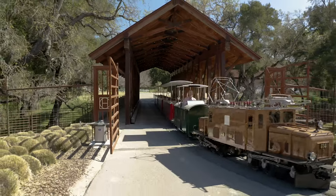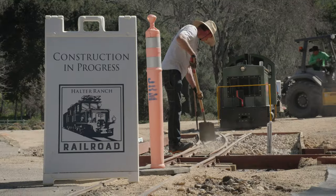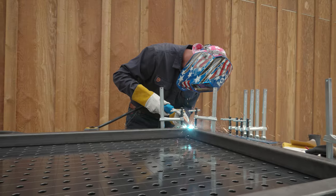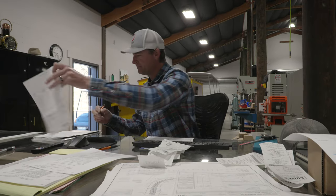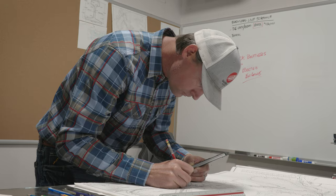Besides being the Chief Mechanical Officer and Engineer, my job also entails less glamorous things like repairing the tracks, building new cars, and even paperwork. But I'm working hard to get this ready for you as soon as possible.